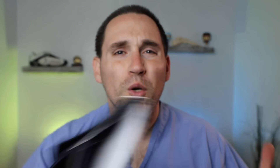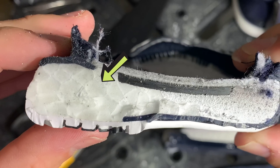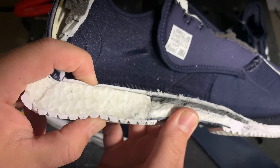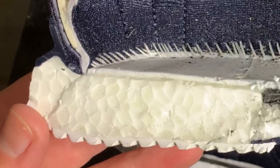Let's start with Boost Foam — what really is it? Boost Foam is actually Expanded Thermopolyurethane, or ETPU for short. What that means is it's actually these expanded bubbles of plastic, because ETPU is a plastic-based foam. What these bubbles do is they expand and inject air into them.